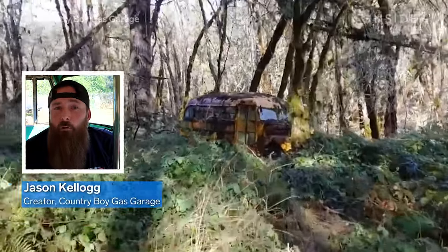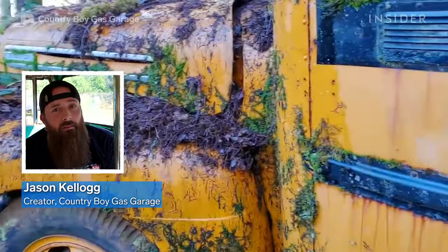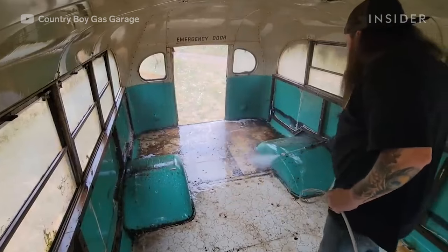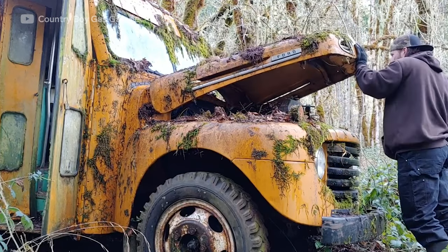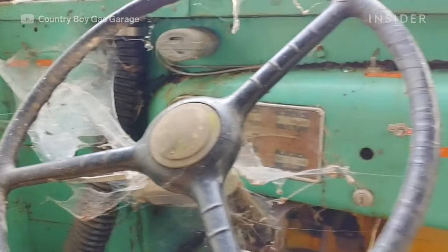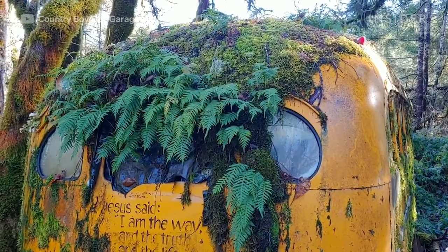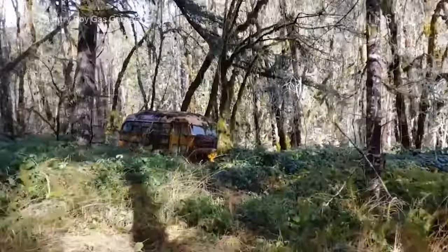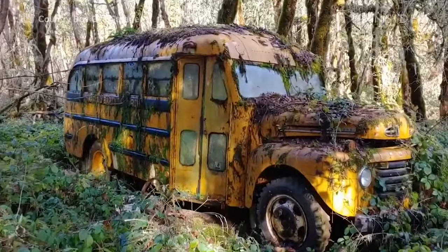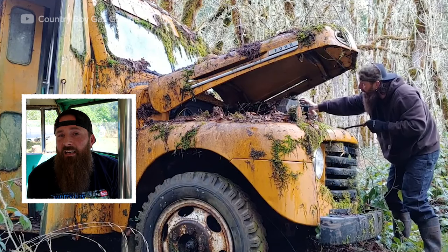Today we're going to be talking about the 1948 Ford F5 school bus that I found abandoned in the forest. It had been there for over 25 years until I found it and began the restoration. It's surprising how creepy and decrepit the bus looked when we found it. It was completely covered in a thick blanket of moss, with lots of ferns growing off of it, and branches that had come down over the years — you could hardly even see it deep in the forest. But I knew it was something special when we saw it, and it needed to be saved.